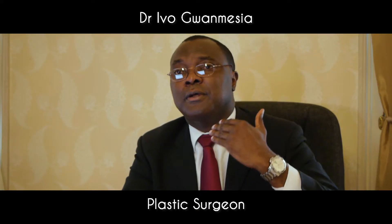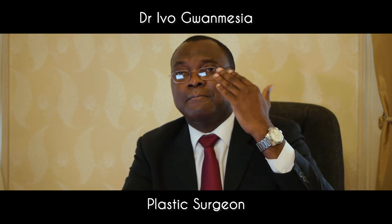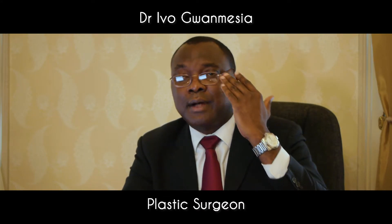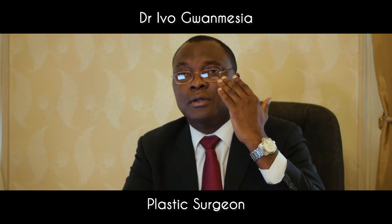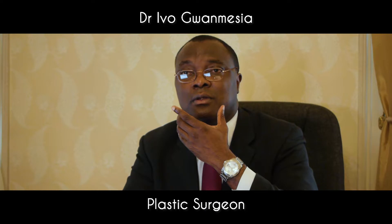Starting from top to bottom, these procedures include the following: hairline advancement, forehead reshaping, brow reshaping with brow elevation, rhinoplasty, facelift, cheek augmentation, genioplasty, and shaving of the Adam's apple, otherwise known as chondrolaryngoplasty.